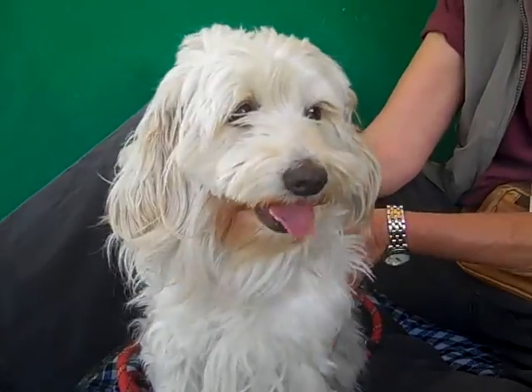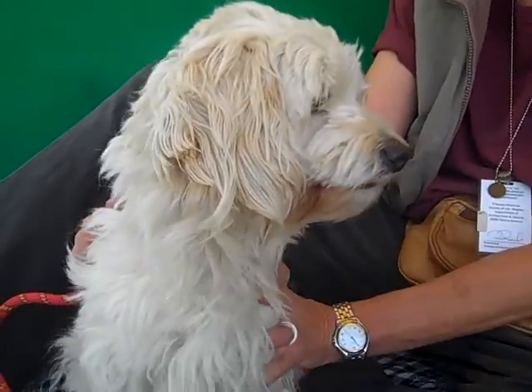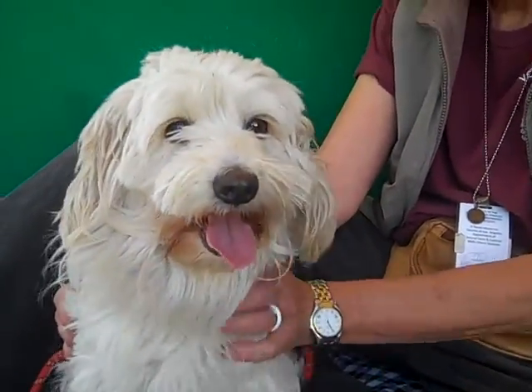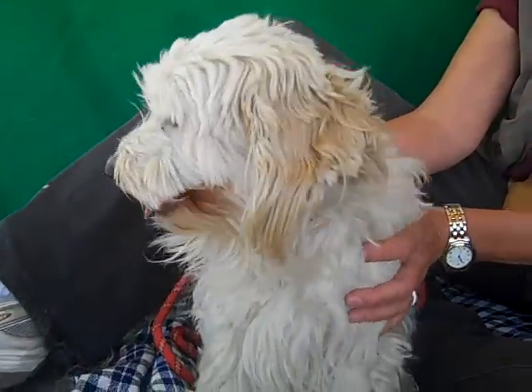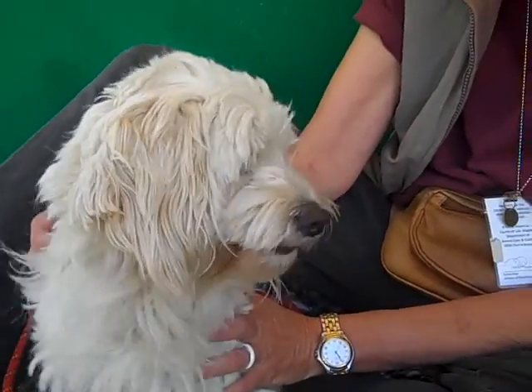Vicki actually came in with two other dogs very similar to her — same age, same size — so maybe they came in together. We're not sure exactly how they would have been roaming around the area, three dogs exactly alike, unless they were together. But she has got a great personality.